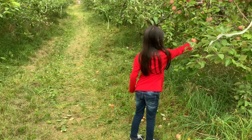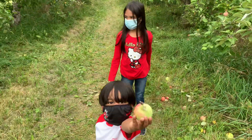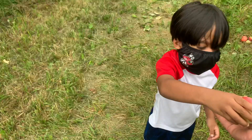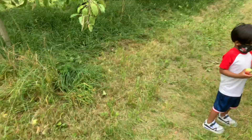My daughter is also picking apples, but those are not suitable apples — you can have these apples instead. Okay, yeah, we are super excited!